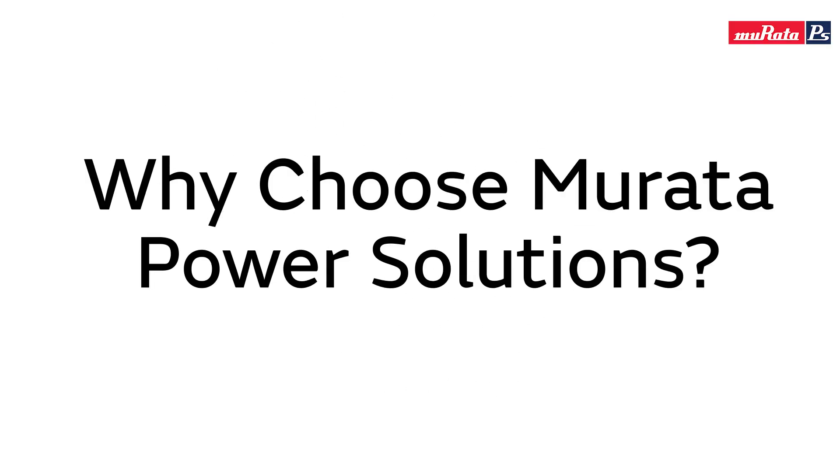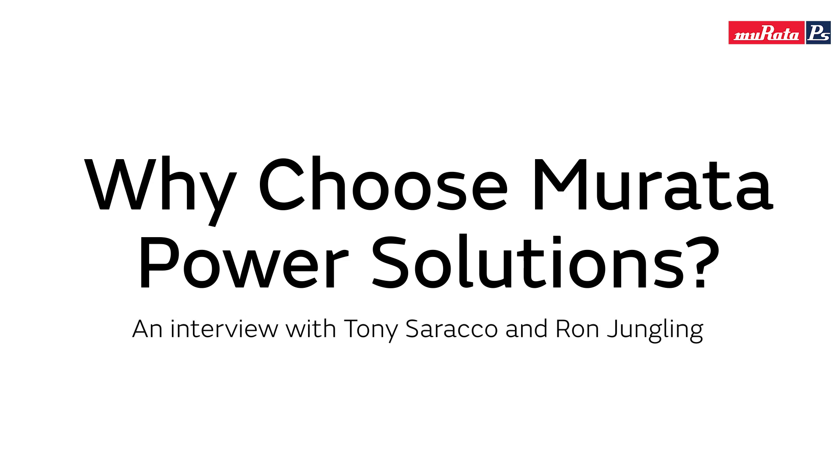Hi, I'm Ron Jungling, one of the field application engineers for Murata Power Solutions in North America. And I'm Tony Sirocco, Director of Business Development for Murata Power Solutions in North America. Today we're going to talk a little bit about Murata Power and our products and why choose us over others.